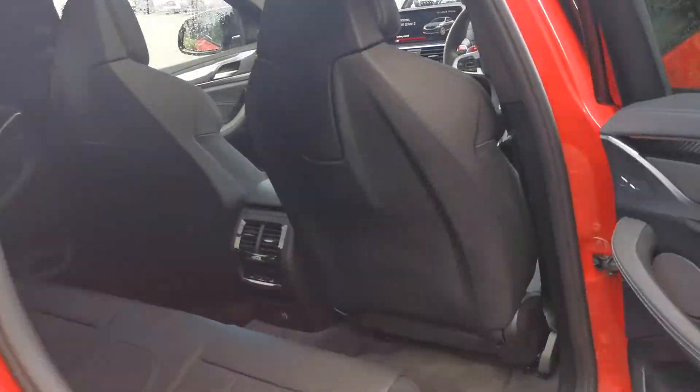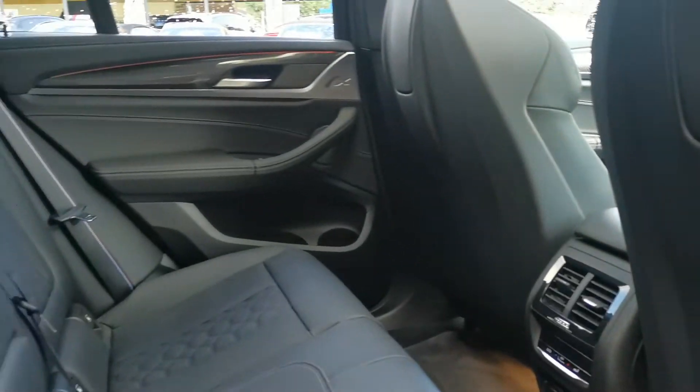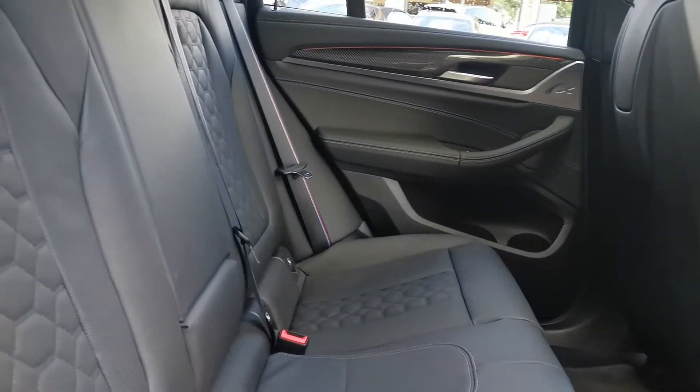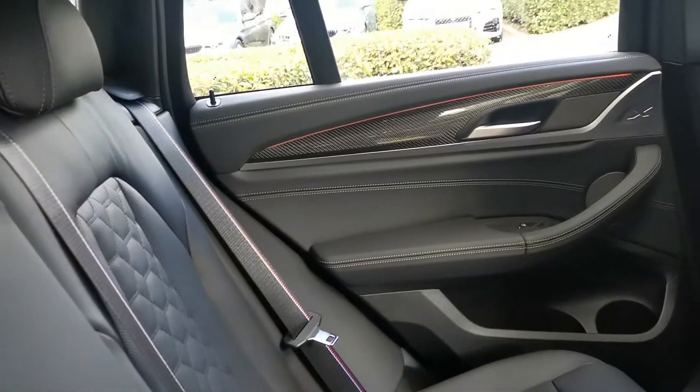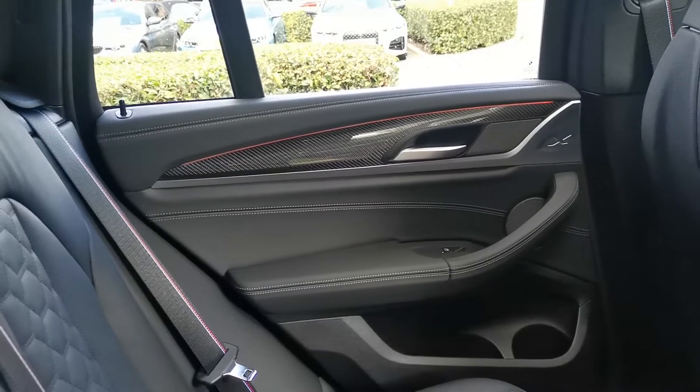Into the back of the car — beautiful black Merino leather running throughout, with lovely detailed stitching work and perforation on the seats. You can also see the M stitching on the seat belt as well. It's all about the details.